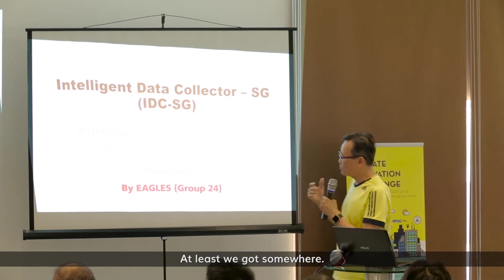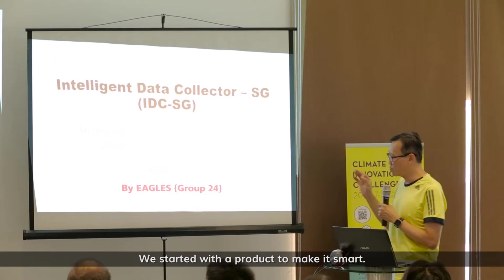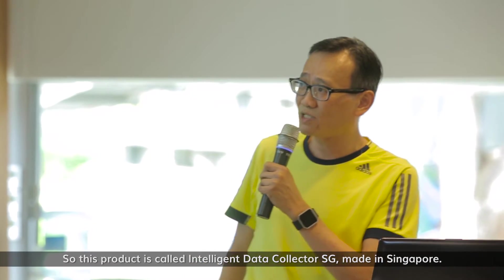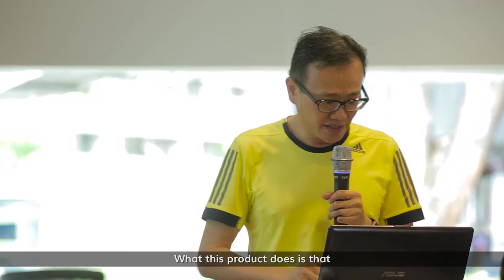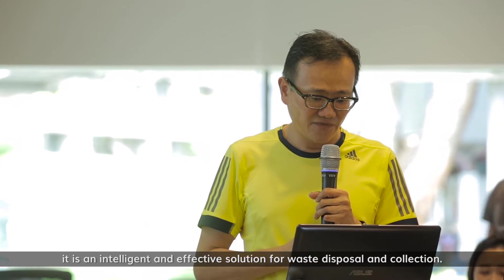We started with a product to make it smart. This product is called the Intelligent Data Collector SG, made in Singapore. What this product does is provide an intelligent and effective solution for waste disposal and collection.